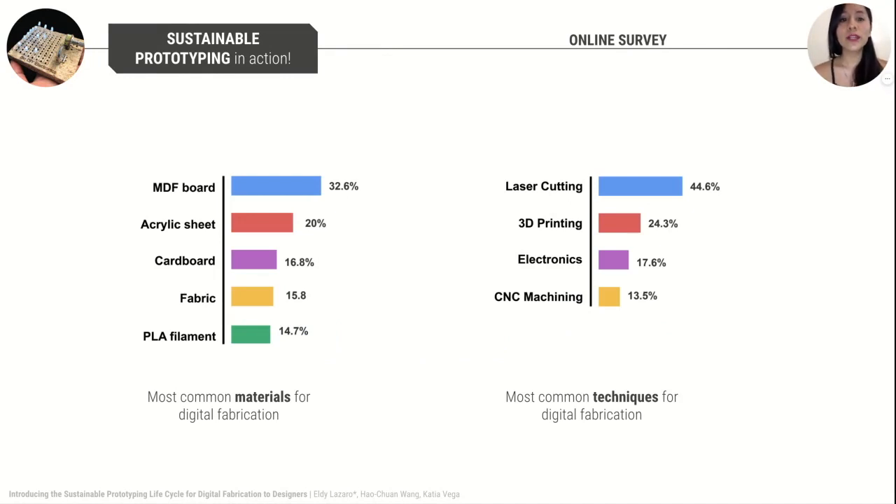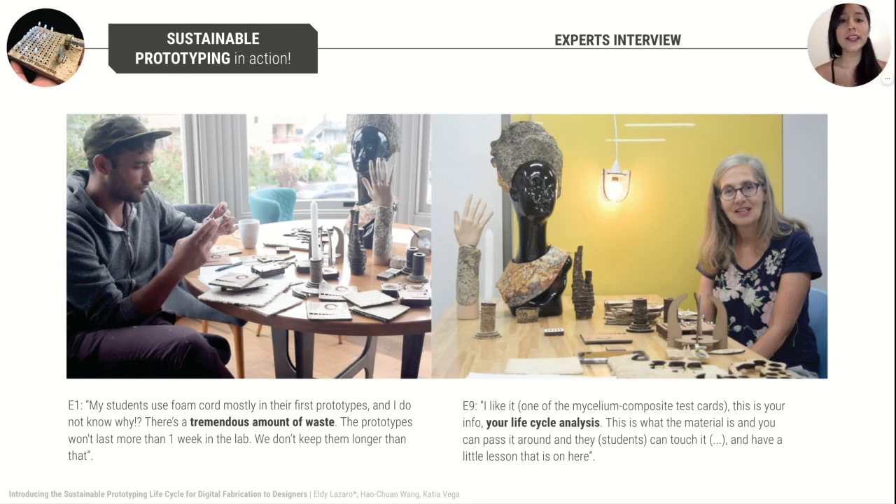In the online survey, we found that MDF is the most common material for digital fabrication and laser cutting the most common technique used. We used the survey results to design the prototypes we were going to showcase in the interview to experts. We collected experts' reflection about mycelium composite materials for prototyping and best ways in which bio-based materials can be introduced to novice design students in a classroom setup.